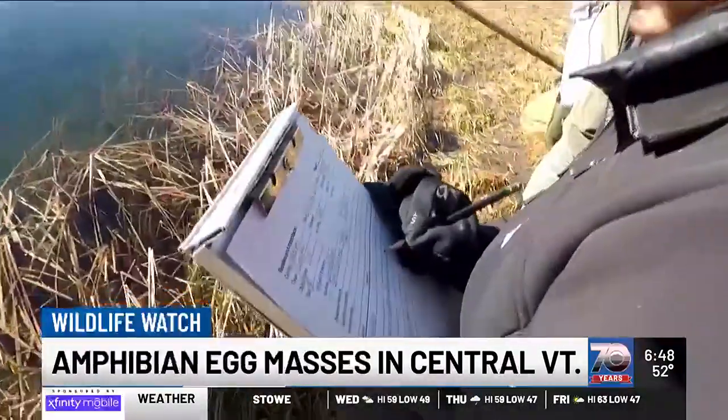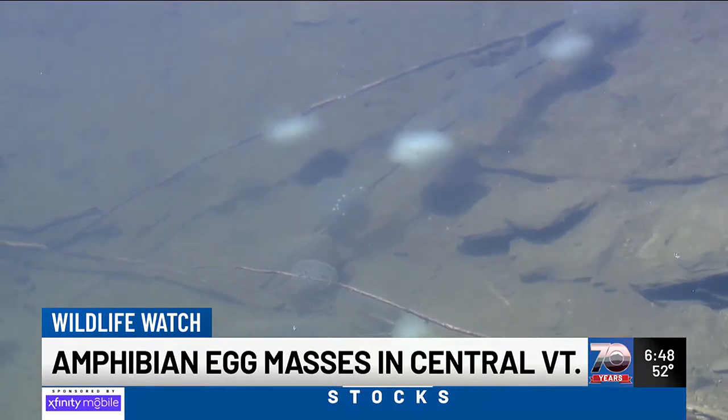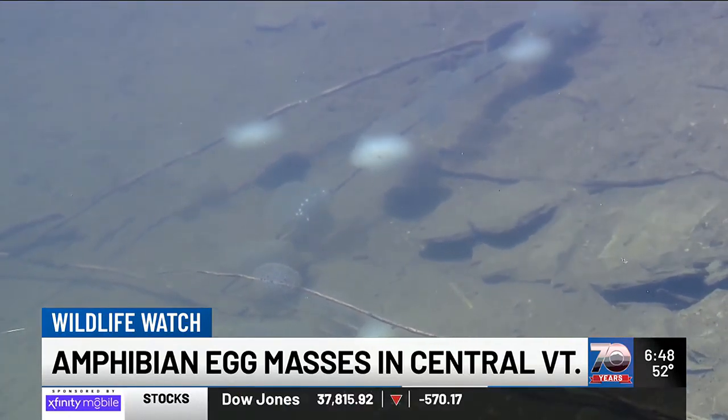They've been checking on various ponds for 25 years. The fact that this is a long-term monitoring spot makes it incredibly special. What they're finding is that these egg masses are arriving earlier in the year — just over the last 25 years, those species are arriving 10 or 11 days sooner.